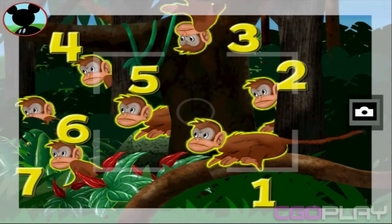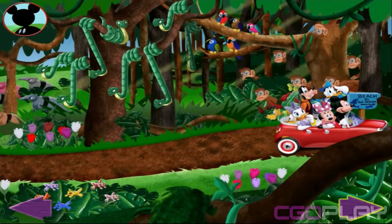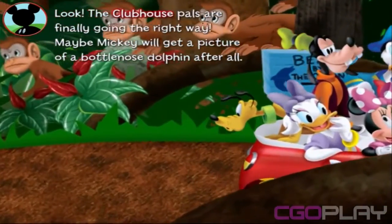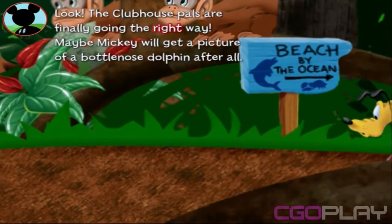Now tap the camera to take a picture. Say cheese. Wow, there sure are a ton of animals here. Time to go, Mickey. Look, the clubhouse pals are finally going the right way. Maybe Mickey will get a picture of a bottlenose dolphin after all.